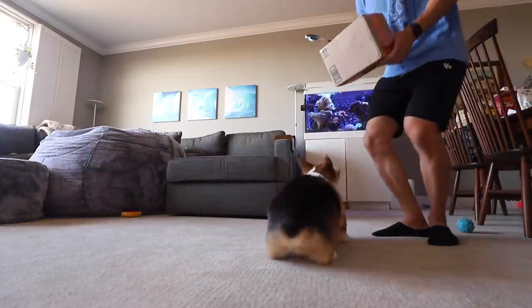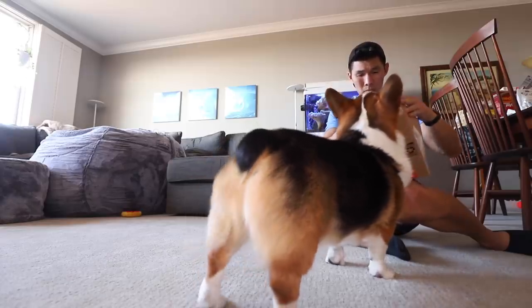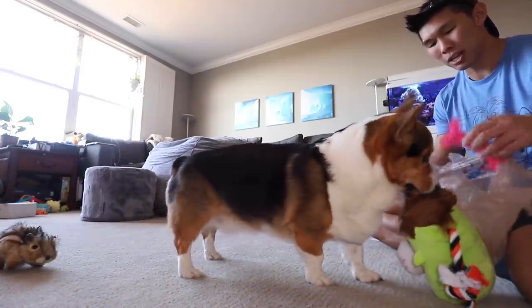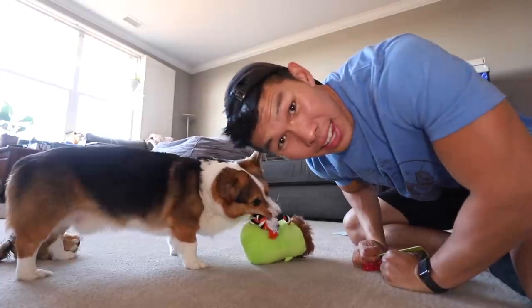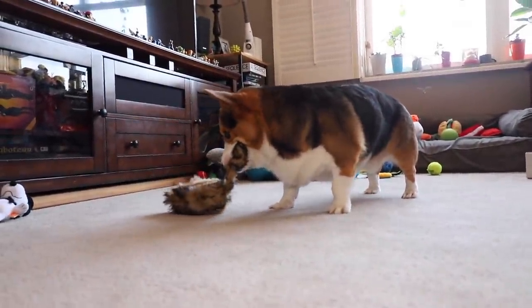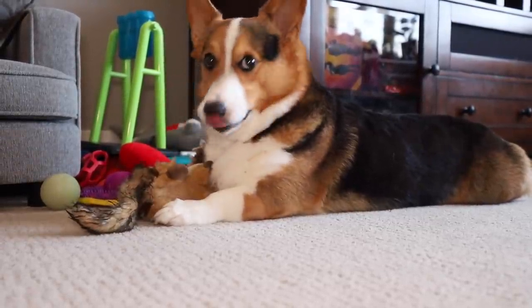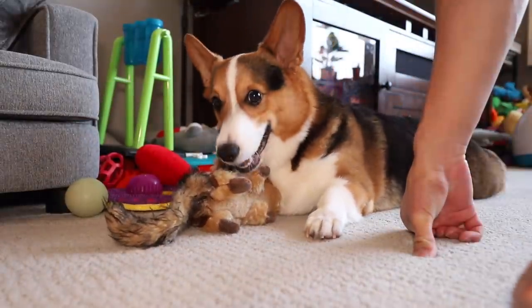Gatsby, Tyler sent you something from Thousand Oaks, California. You got a squirrel friend! You got muscle toys, spiky ones. Thanks so much, Tyler. Gatsby, I'm squirrel friend. Gatsby, you're killing squirrel friend! Oh no — don't kill squirrel friend. You got to be nice.